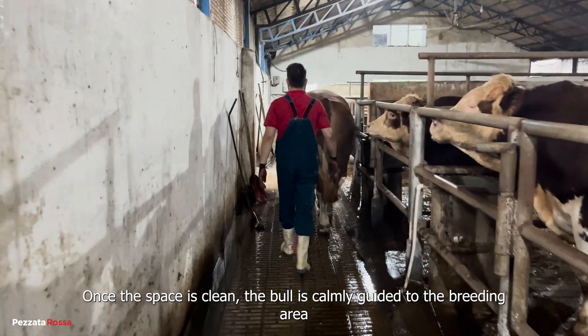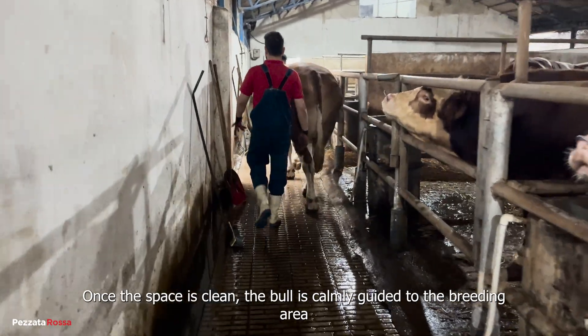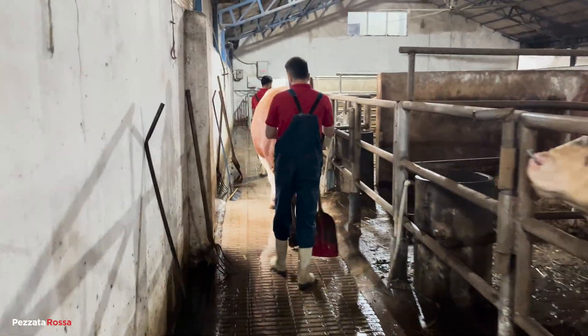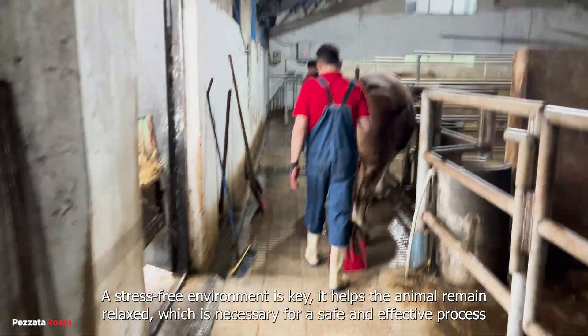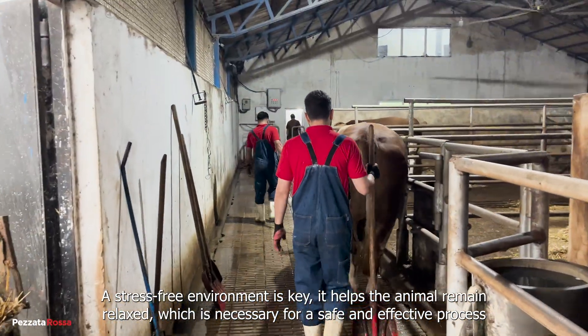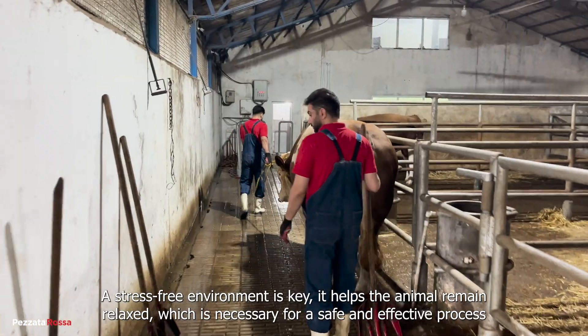Once the space is clean, the bull is calmly guided to the breeding area. A stress-free environment is key — it helps the animal remain relaxed, which is necessary for a safe and effective process.